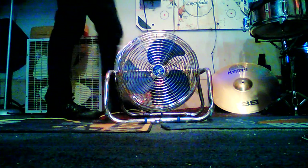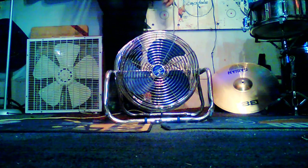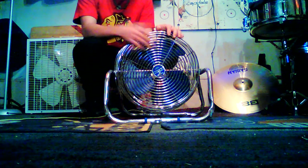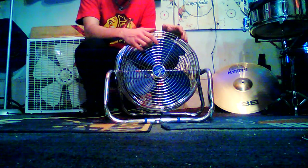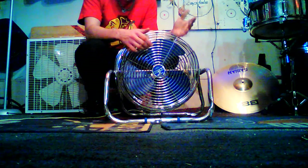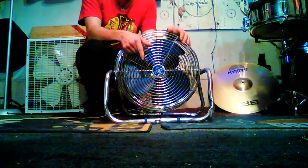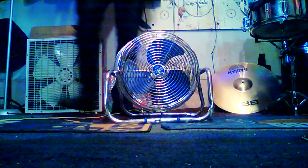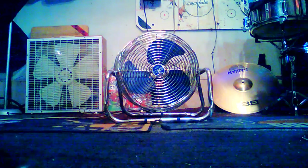Alright, well, that wraps up this video of this 1980s Patton high-velocity fan. Again, shout out to either Bo Mitchell or Tory the Fan Man on what kind of motor this has in it and what model number this is, because I can't find it on here. Just leave your answer in the comment box below if you know. That does conclude this video — thanks for watching.